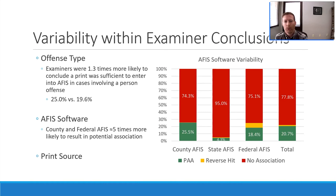We also looked at variability within examiner conclusions and case outcomes, finding variability according to three primary variables: offense type, AFIS software, and print source. With regard to offense type, examiners were slightly more likely to conclude a print was sufficient to enter into AFIS when the case involved a person offense — an offense against a person such as assault, robbery, or violence. Perhaps there is more pressure to run prints through when there is an identifiable victim involved.